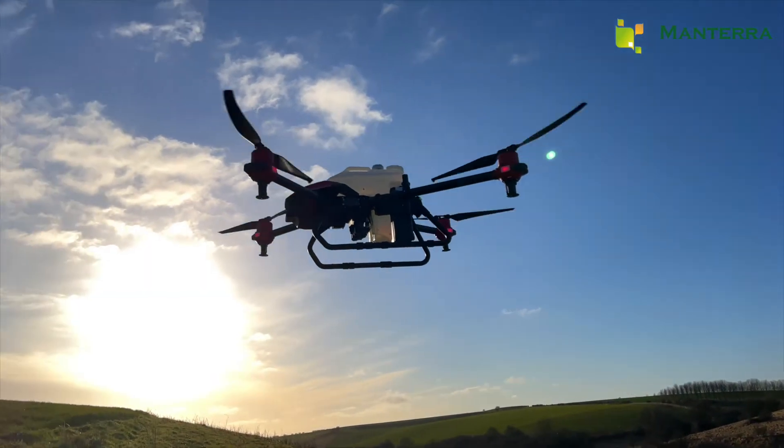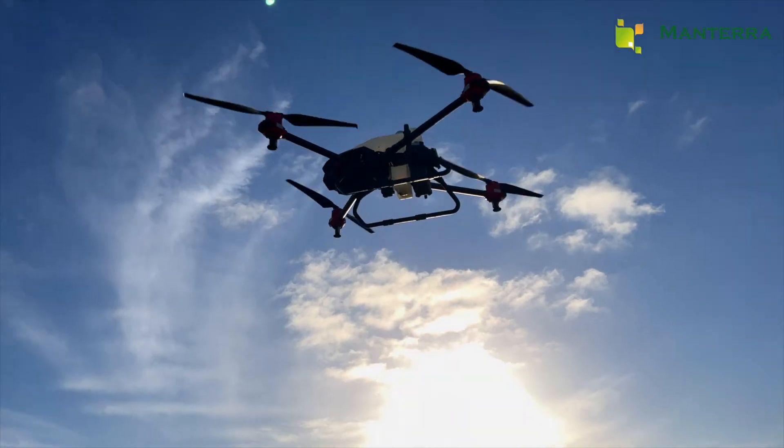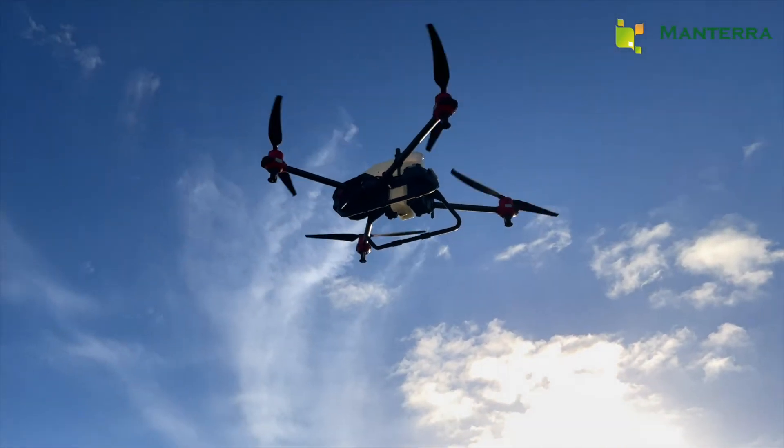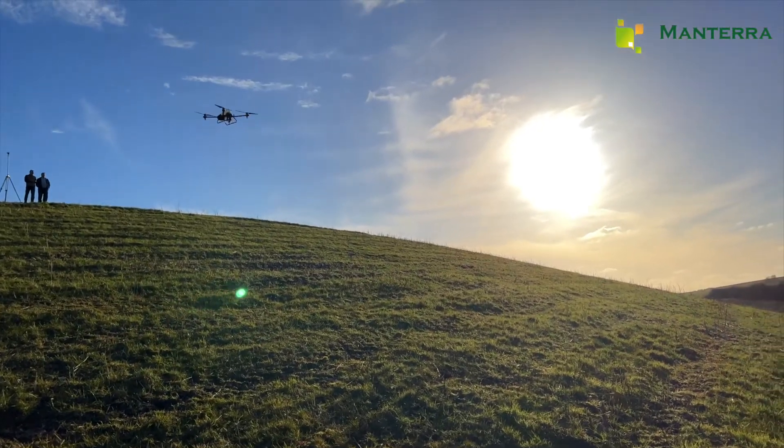We wanted to put XAG's spray drone terrain following claims to the ultimate test. A friend in Yorkshire had just the place, and we plotted an autonomous flight path up and down the steepest part of Horse Hill Field.